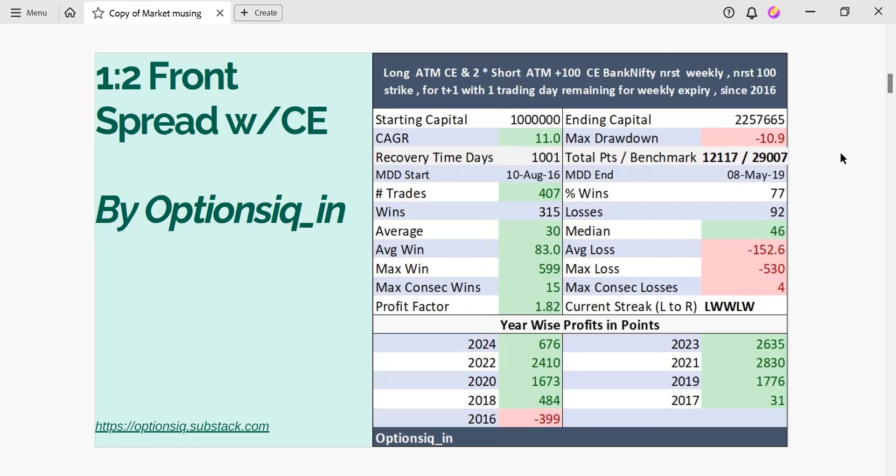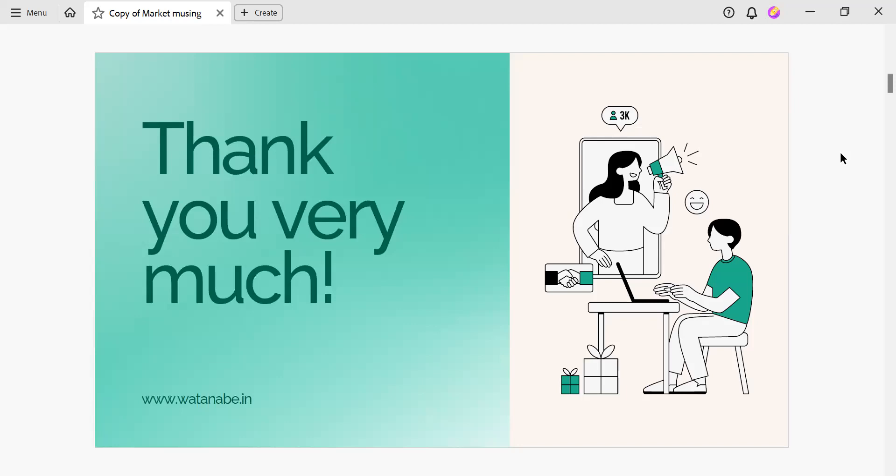So that's it from my side. I hope this video brings value to you, and if it does, then do hit the like button and subscribe to our channel for more such content. I will see you in our next video. Bye.